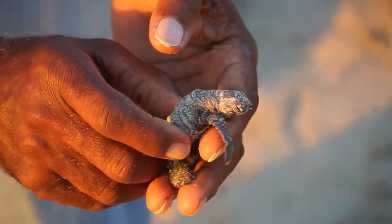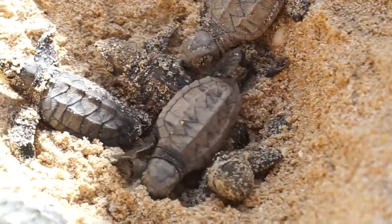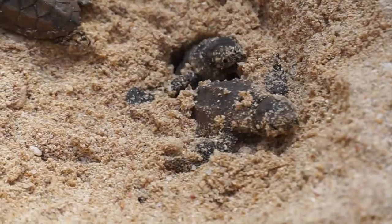This species has declined globally by over 80 percent in the last century, and only about one in a thousand baby sea turtles will make it to adulthood. This endangered species has so many natural and human-induced threats to its survival, but there are things that we can do as individuals to help.